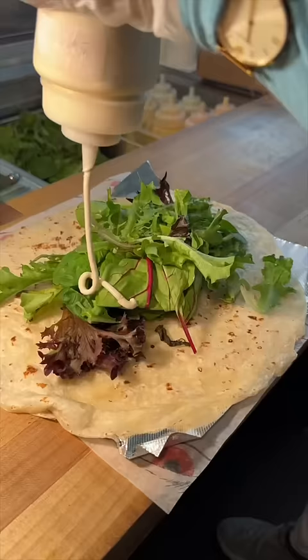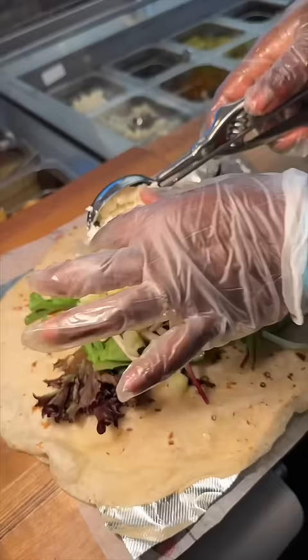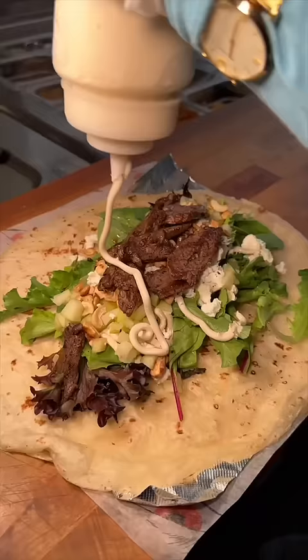In goes mixed greens, their house-made tahini, pickles, granny smith apples, goat cheese, toasted cashews, grilled steak, and more of that tahini.